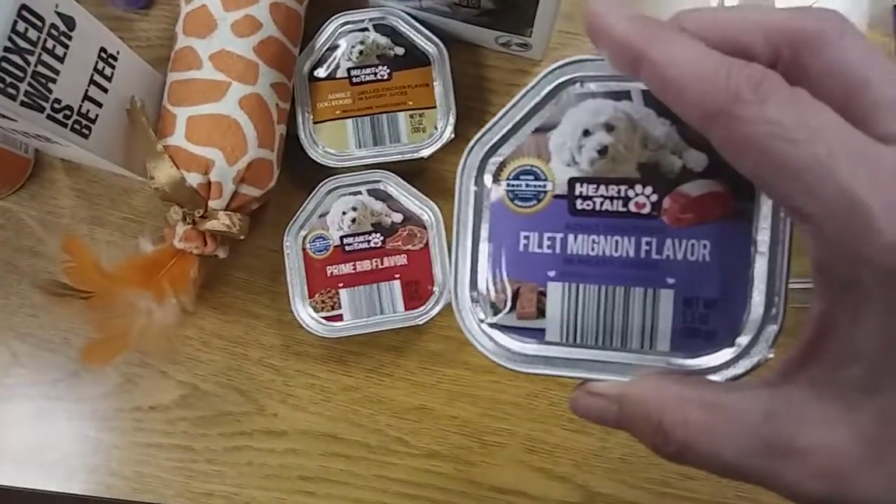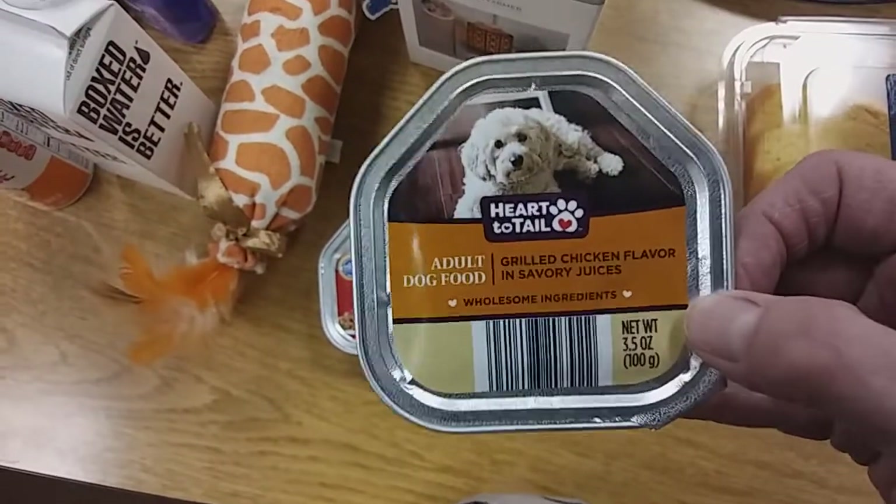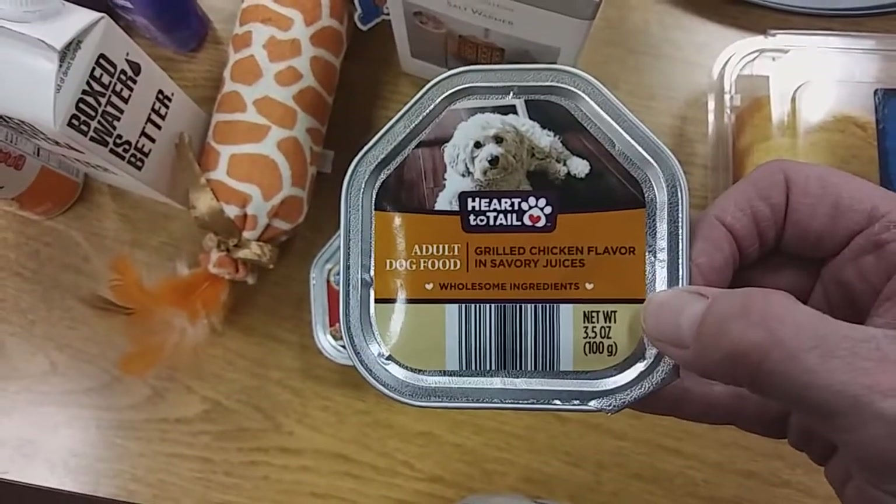I picked up some treats for the dogs. Three different flavors this time. I have never used these before, never given these to the dogs before, so we're going to see what Jack and Lola think.